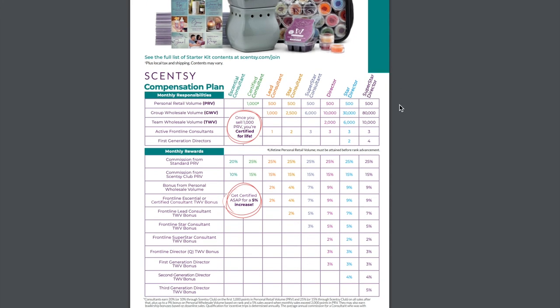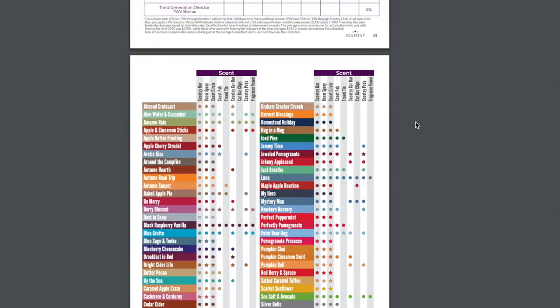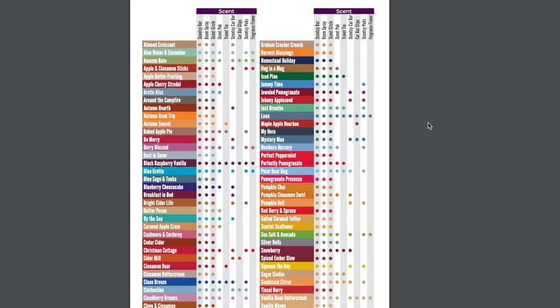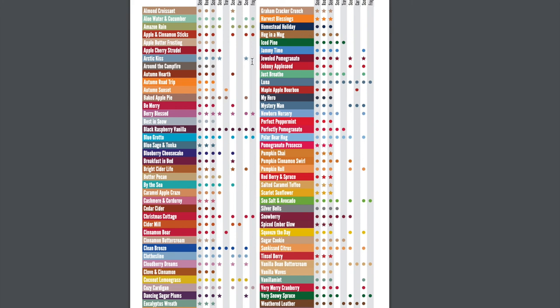We are about to start a new incentive period and work towards earning an Alaskan cruise — oh my goodness, it's beautiful. Now my favorite part of the catalog — new car bars! New and returning car bars: Almond Croissant, Apple and Cinnamon Sticks, Autumn Hearth, Be Merry, Berry Blessed, Breakfast in Bed, Bright Side of Life, Christmas Cottage, Cider Mill, Cloudberry Dreams, Cozy Cardigan, Farmstand Pumpkin, Jeweled Pomegranate, Polar Bear Hug which is Eskimo Kiss, Pumpkin Cinnamon Swirl, Pumpkin Roll, and Snowberry.